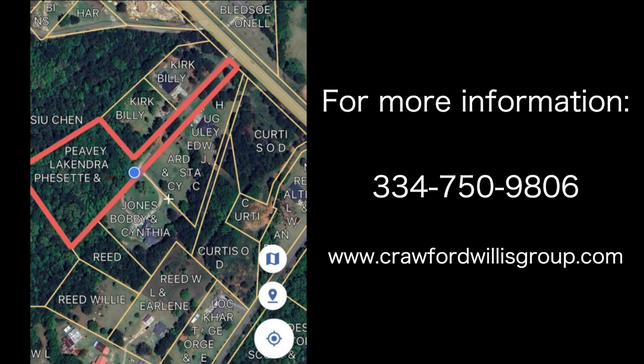Contact us today — Billy Clifton at 334-750-9806 with the Crawford Willis Group for more information.